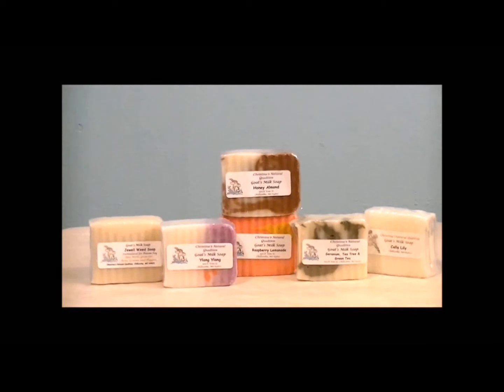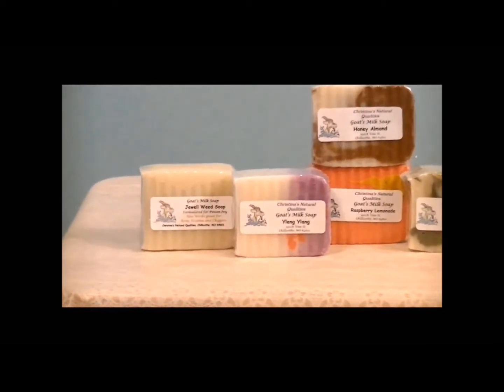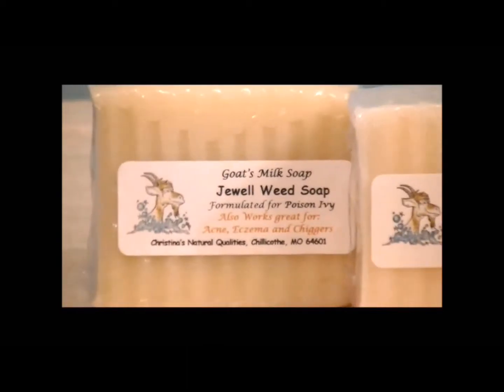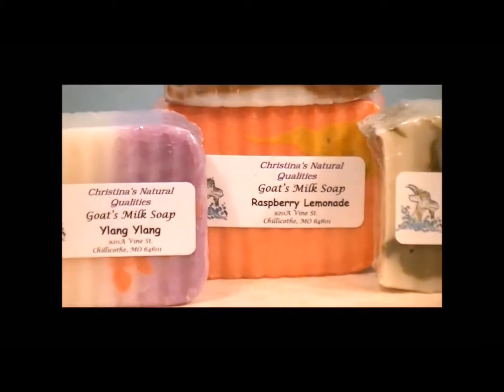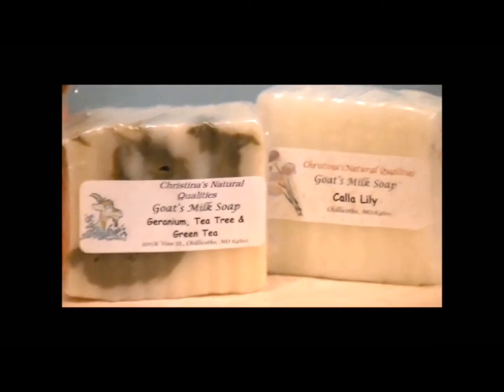Goat's milk makes soap gentle and moisturizing. It adds natural proteins to the soap as well as vitamins and minerals. It also lowers the pH of the soap to make it more compatible to your skin's natural pH. Goat's milk is a natural source of alpha hydroxy acid that has been shown to reduce the signs of aging.